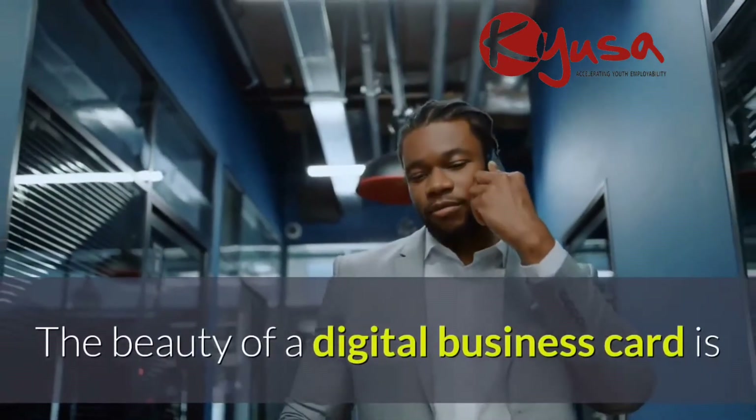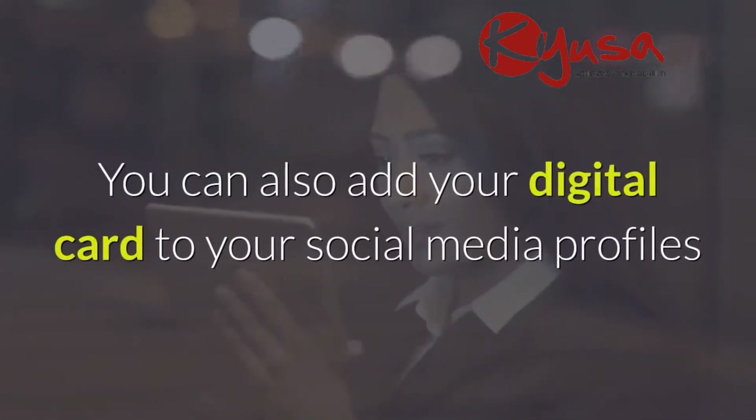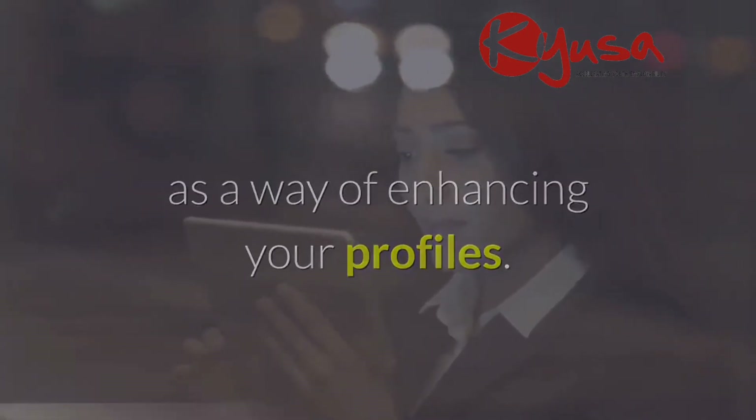The beauty of a digital business card is that it is easy to store on any gadget and to access on the go. You can also add your digital card to your social media profiles as a way of enhancing your profiles.